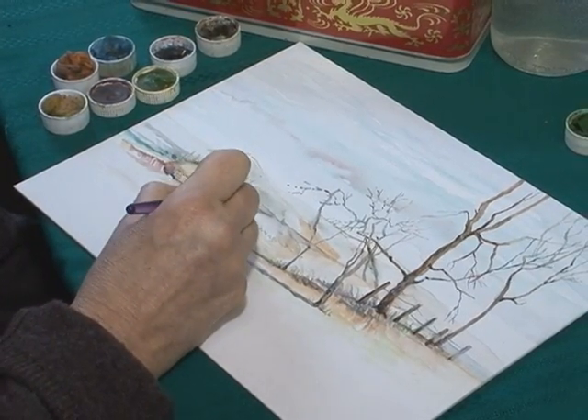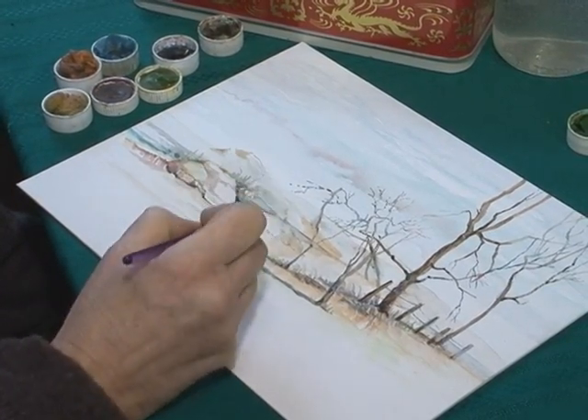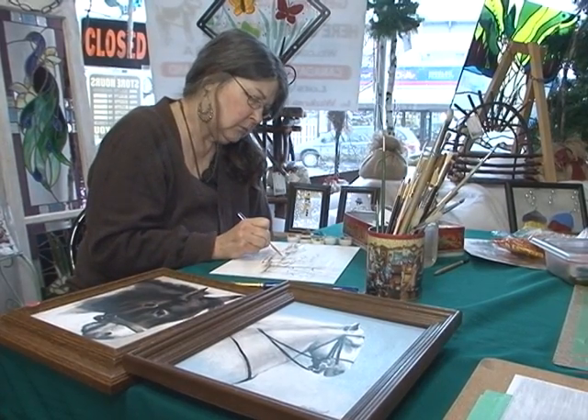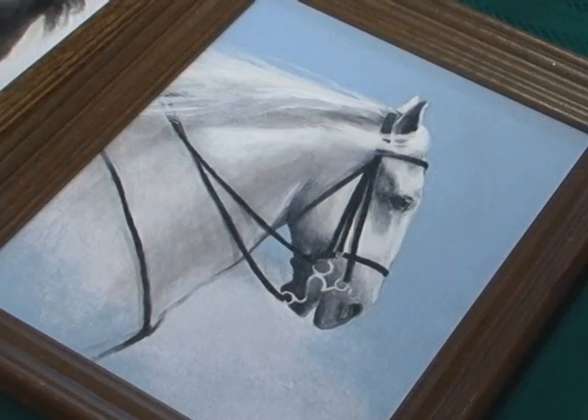And so you became involved with Artists in Motion near the beginning — you've been here about two and a half years. So you come in and you sometimes work while you're here, and you're minding the store at the same time. So you're multitasking.